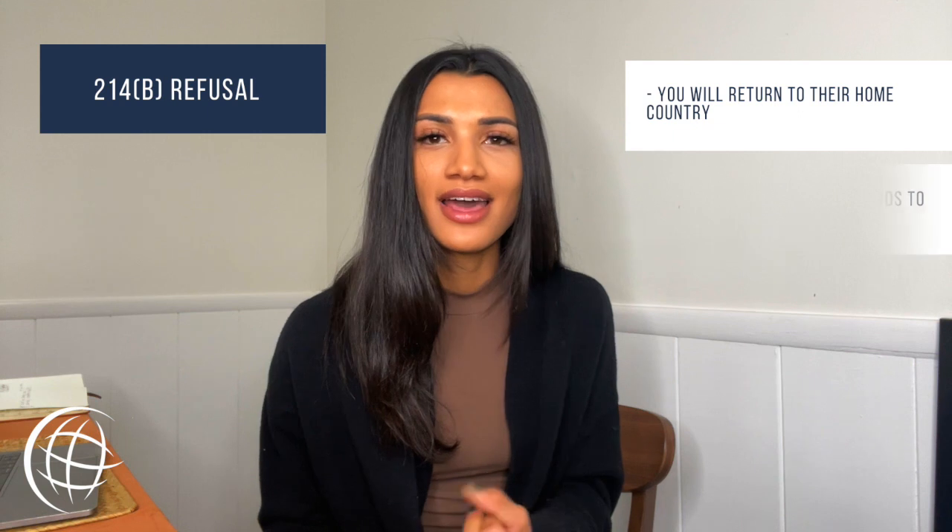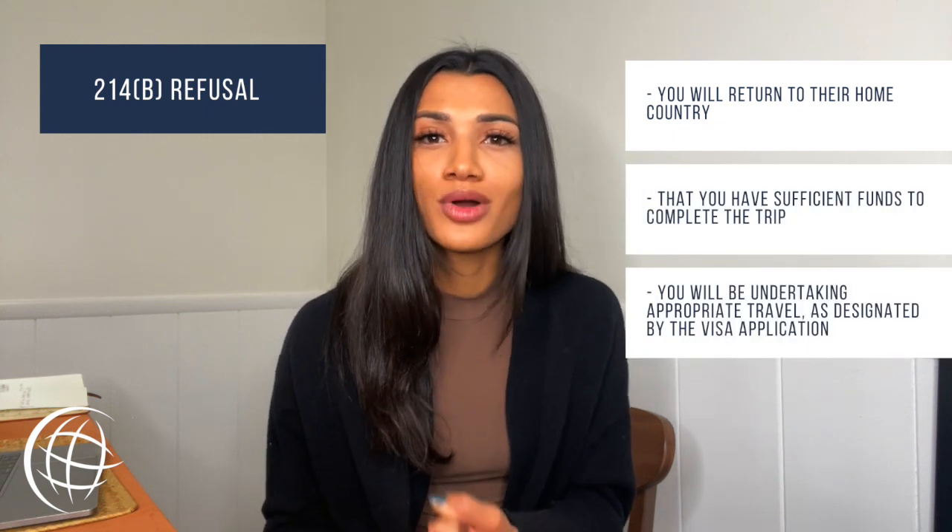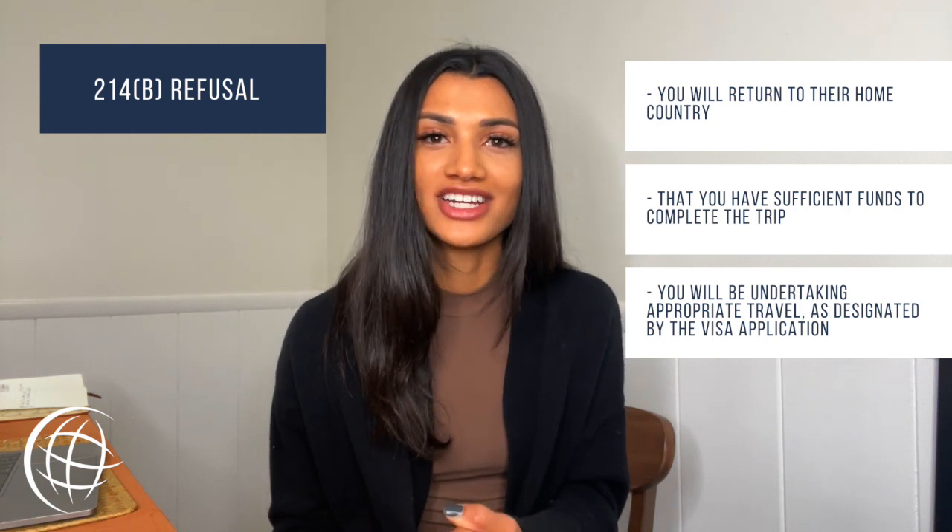Next is the 214B refusal. This type of visa refusal letter is the result of not convincing the immigration officer that you will be returning to your home country, that you have sufficient funds to complete the trip, and/or that you will be undertaking appropriate travel as designated by the visa application. This type of refusal is not permanent and can be mitigated if the applicant provides more evidence demonstrating ties to another country outside of the U.S. Your immigration interview is an important aspect and can help you demonstrate that you plan on leaving the U.S. after your visit. However, there are some cases in which an individual will not qualify until they experience a change of circumstances in their home country.